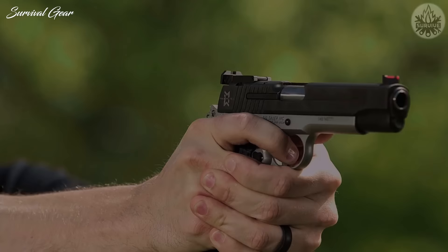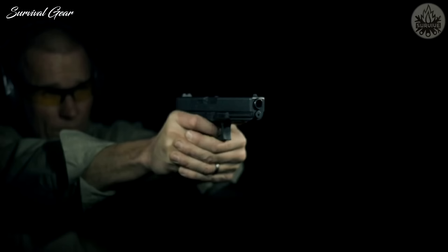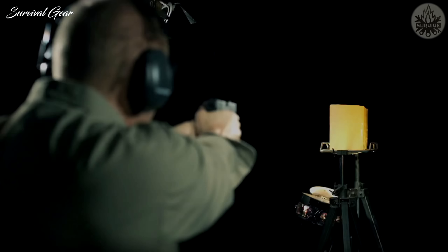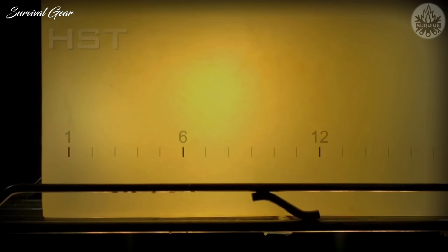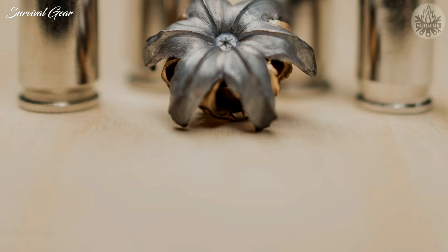Federal Premium 147 Grain HST. Often found on the gun belts of police agencies across the country, the Federal Premium HST 9mm 147 Grain ammunition is a classic hollow point with some serious heft, coming in a bit heavier than many of its competitors. The creation of the HST bullet from Federal was inspired by solicitations from law enforcement agencies looking for improved duty rounds.